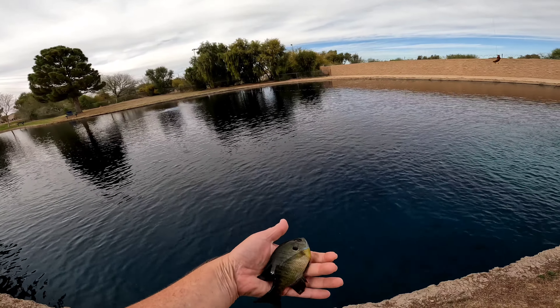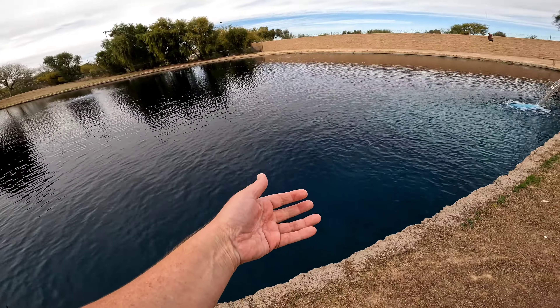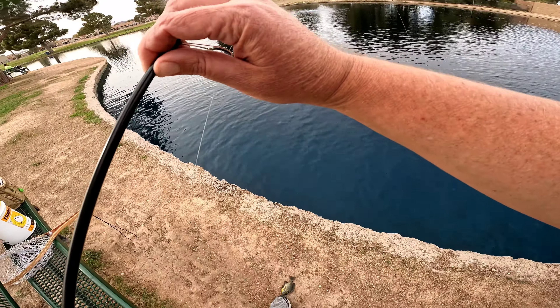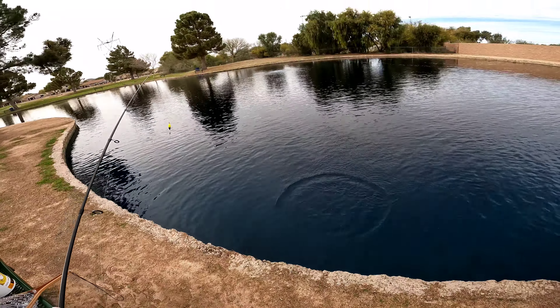There it is. Back in the water you go, Mr. Bluegill. Sorry buddy, let me get you back in there. Okay, there you go. Clean off, you'll be fine.